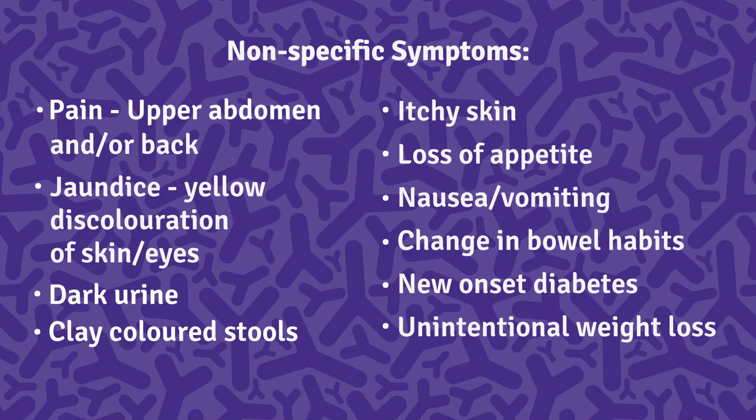These symptoms may include pain in the upper abdomen or upper back, jaundice which is yellow discoloration of the skin and eyes, dark urine, clay-colored stools, itchy skin, loss of appetite, nausea, vomiting, change in bowel habits, new onset diabetes, and unintentional weight loss.